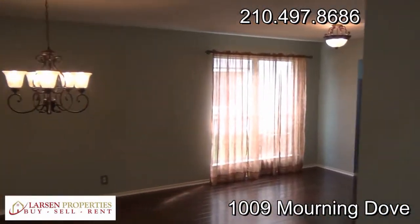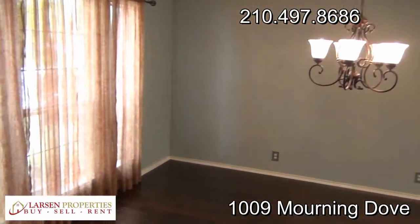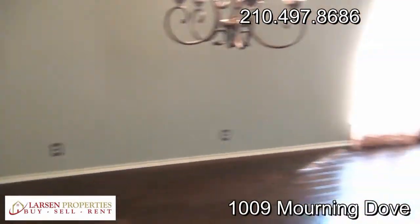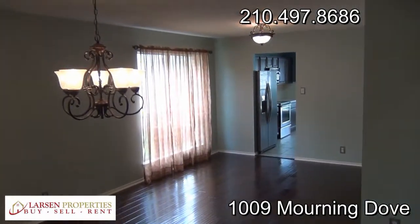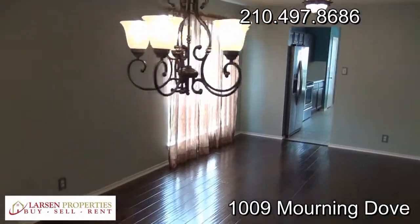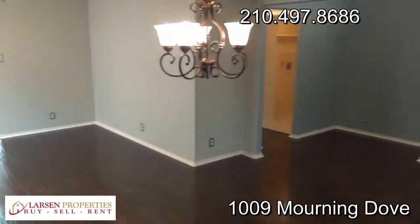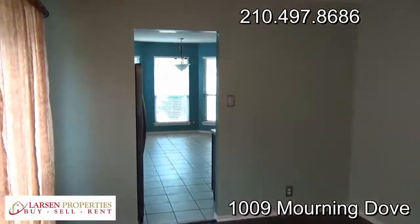Turning to our left, we have a formal sitting room and potentially another formal dining room, with the wood floors. The floors definitely make a stunning appearance.